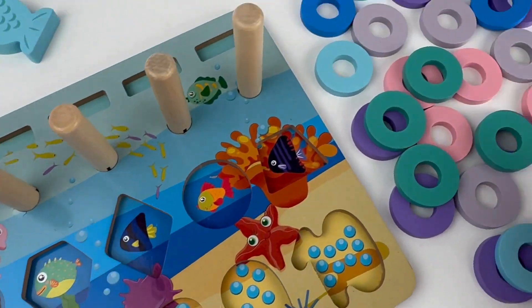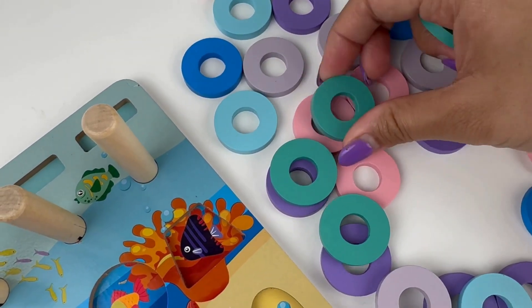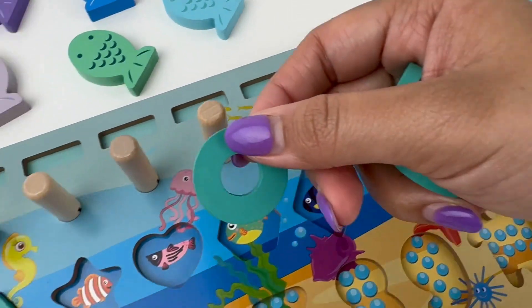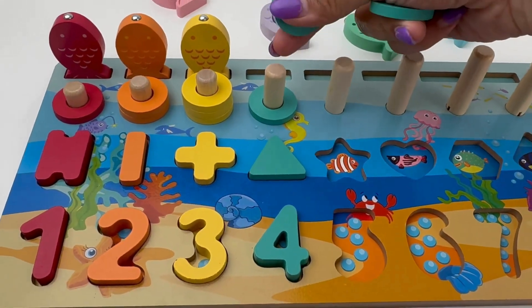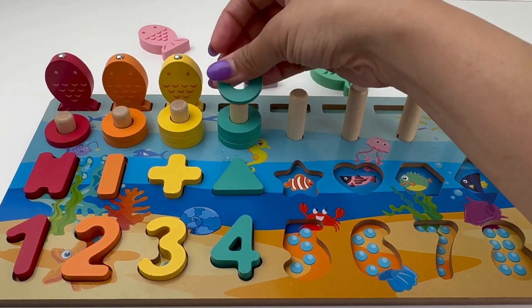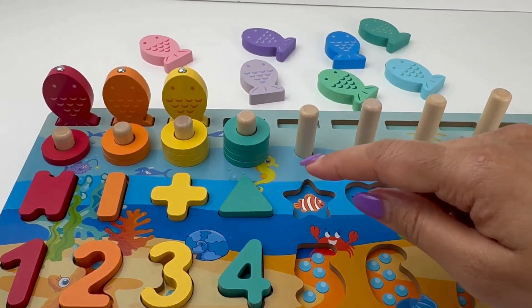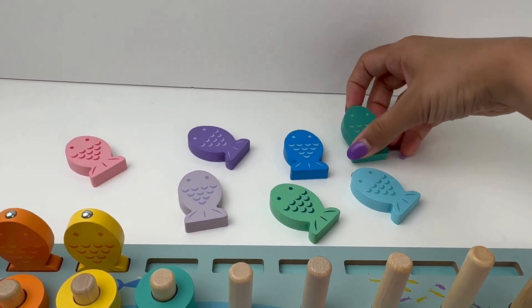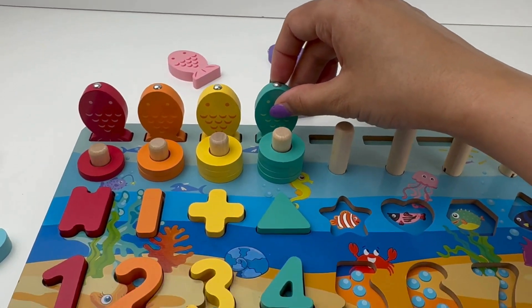Let's find our rings. One, two, three and four. Swimming over is a fish in the same color. Here it is — our turquoise green fish.